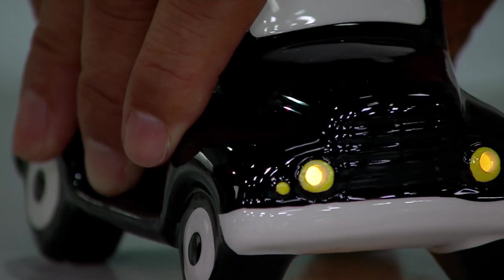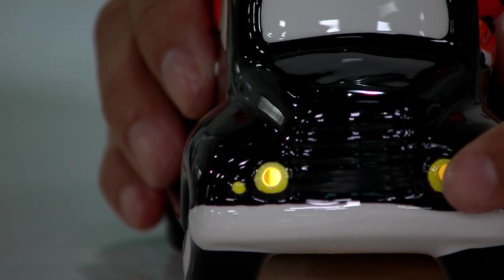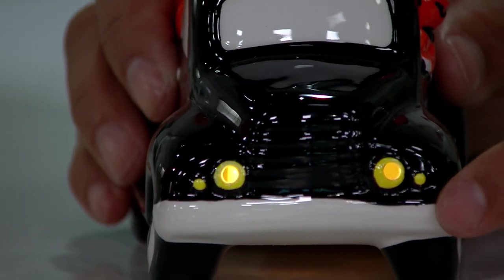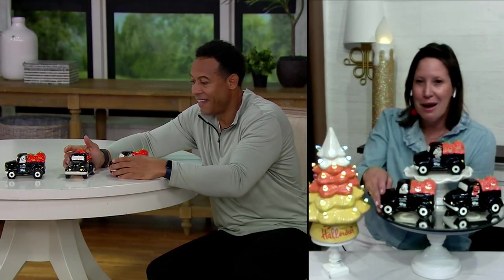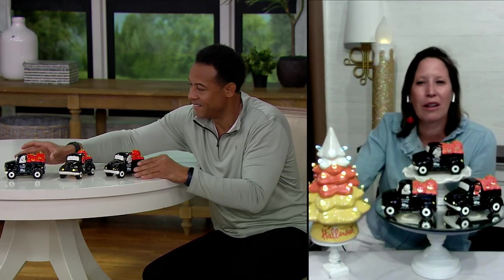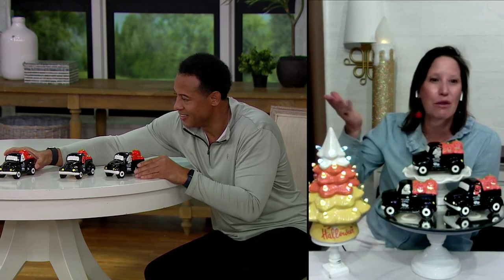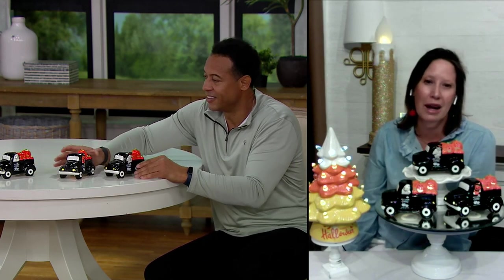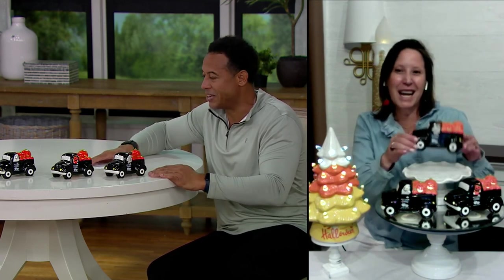Oh my gosh, you're right! These are so fun for kids as a little nightlight in their room. You could put these out on the kitchen island — I just think it is the cutest little traffic jam. Line them up on your mantle, put them in the entry hall. Give them as gifts. You're talking about a little over $7 for each one of these, which is kind of nutty.